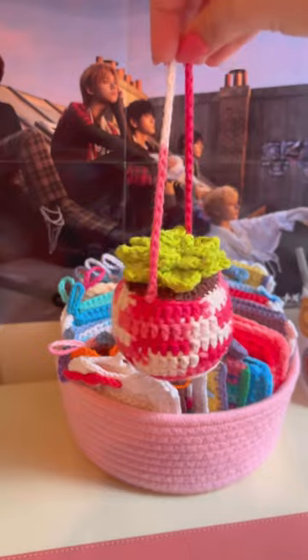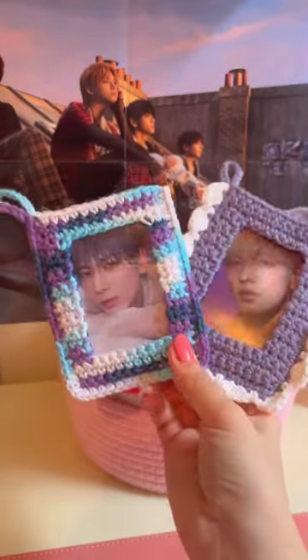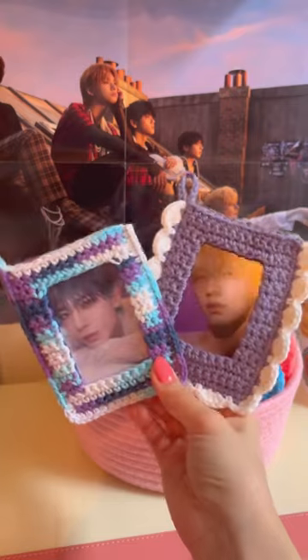My favorite things to make with these are these little hanging plants and also these little photocard holders. Both of these are no-sew.